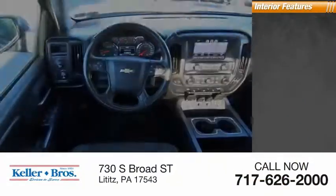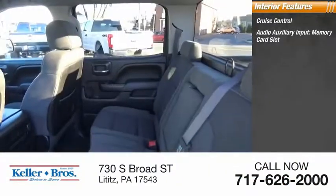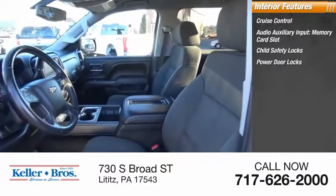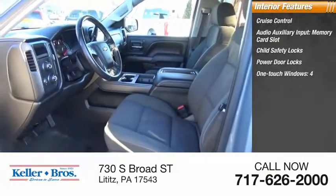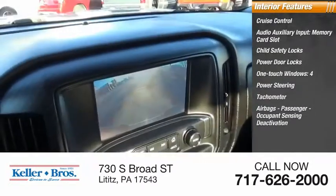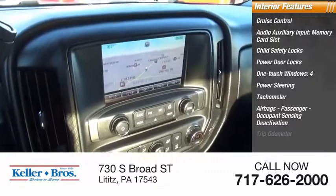Inside you'll find cruise control, audio auxiliary input, memory card slot, child safety locks, power door locks, one-touch windows (four), power steering, tachometer, airbags, passenger occupant sensing deactivation, and a tripodometer.